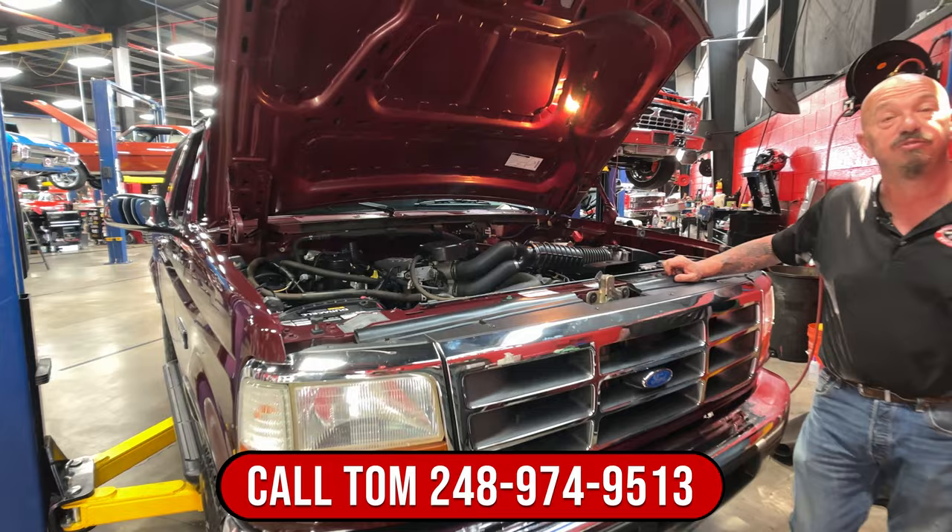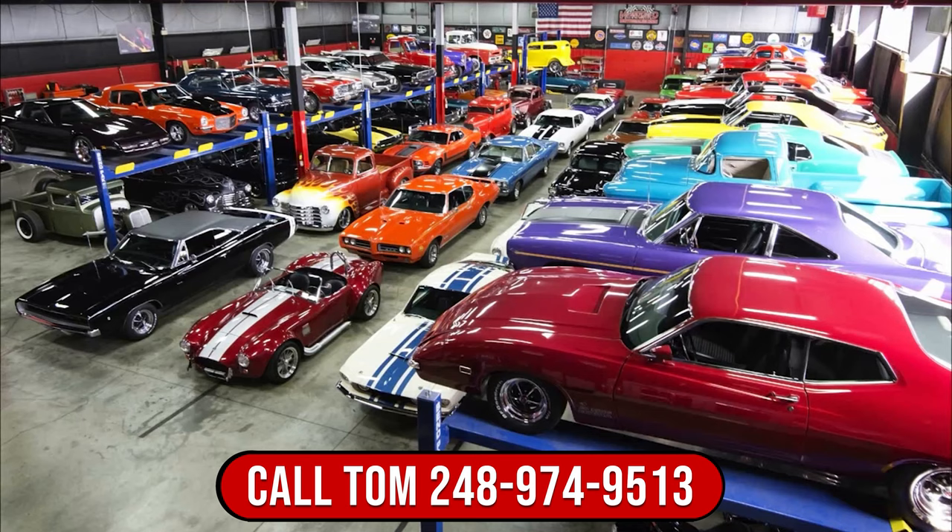Give us a call at 248-974-9513 and let Vanguard Motor Sales park this little dream in your driveway. We'll see you next week.